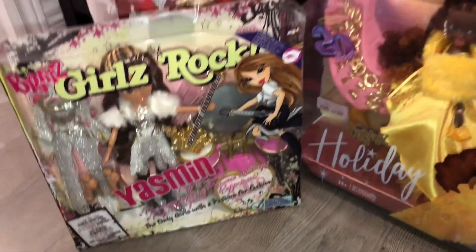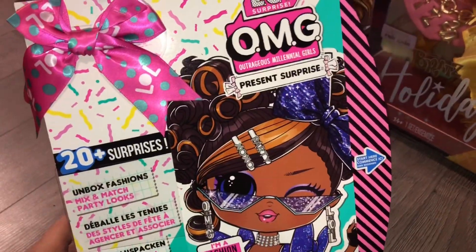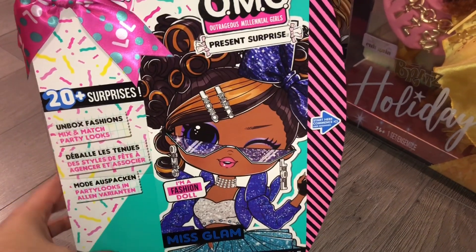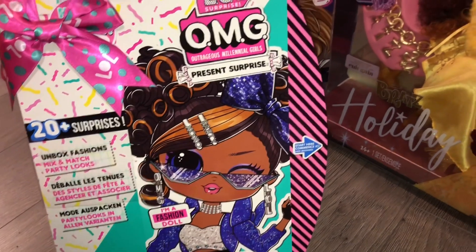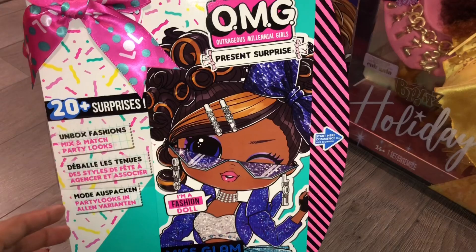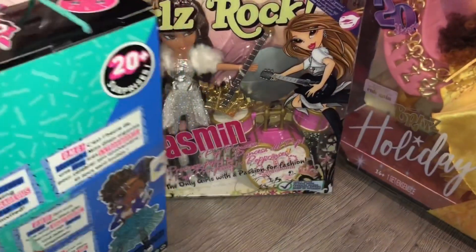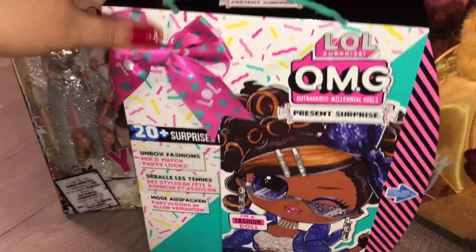Next I got Miss Glam, the Present Surprise doll. She was on sale on Amazon and my mom got her for me — she was $24 on sale, originally about $50 Canadian, so literally half off. That was a really good deal. She's really cute and I've been wanting her for a while but didn't want to pay full price.